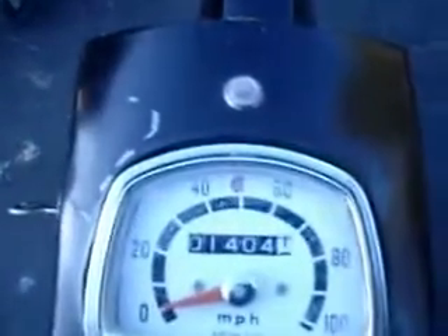Chain guard is all intact and complete. I'm gonna start the thing in a moment. Love the blue metal flake hand grips — very period correct. Original mirrors are on the bike. There's the mileage: 1404 miles and it's not even broken in yet. Tank is nice, no big dents, inside is clean.